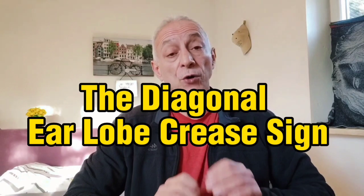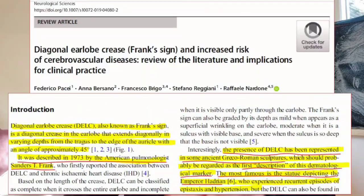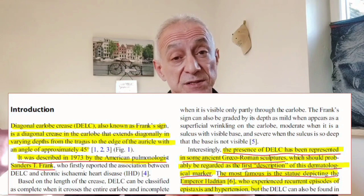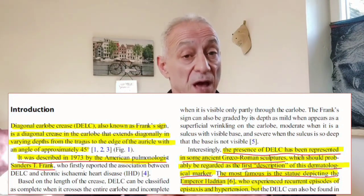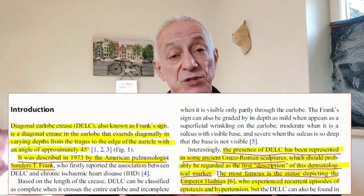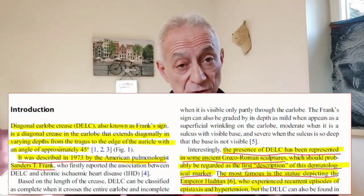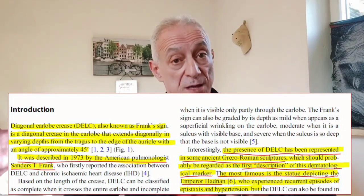Let me introduce you to the diagonal earlobe crease sign, also known as Frank's sign. The diagonal earlobe crease is a diagonal crease on the earlobe that goes diagonally in different depths with an angle of about 45 degrees. In 1973, an American pulmonologist named Sanders T. Frank was the first to connect the earlobe crease to heart disease, hence the name Frank's sign. Generally, the sign is graded how deep it goes down into the lobe, and if it goes entirely across the earlobe.